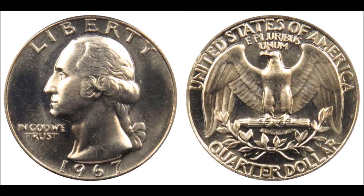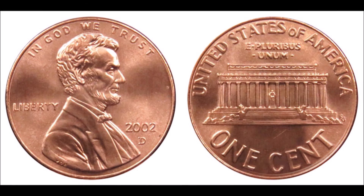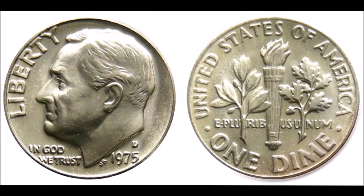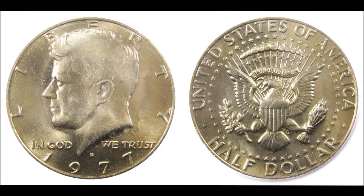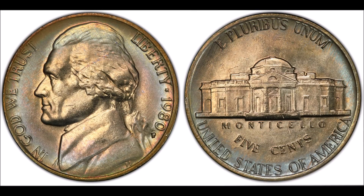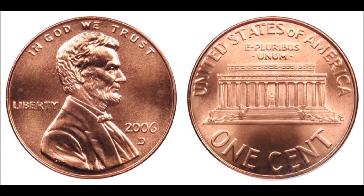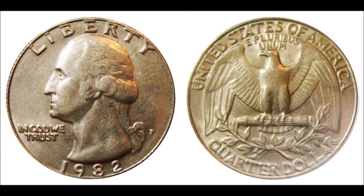Let me know what you think about the top 20 most valuable coins in circulation. Save this video so you can look back at it whenever you need. Let me know what you've come across in your coin and banknote searches in the comments below. See you in the next video — peace out!